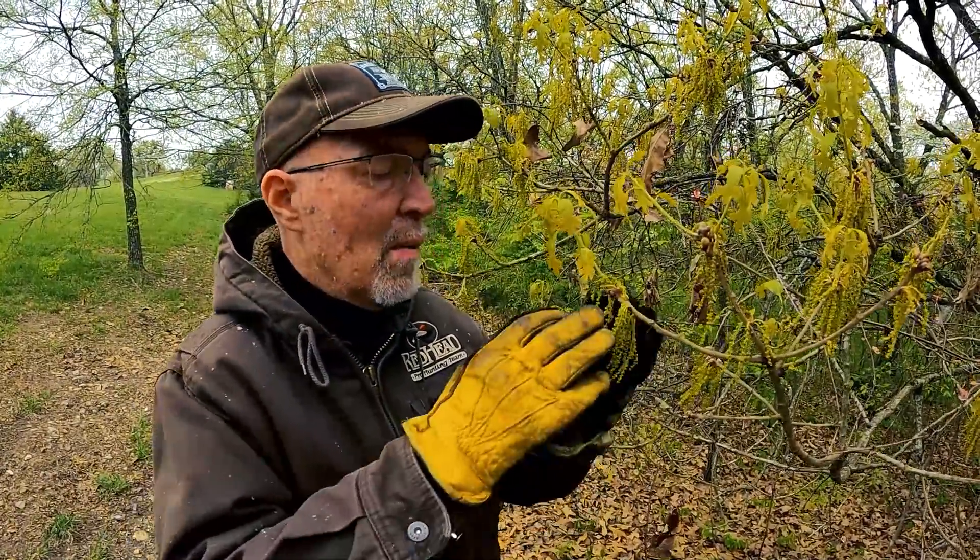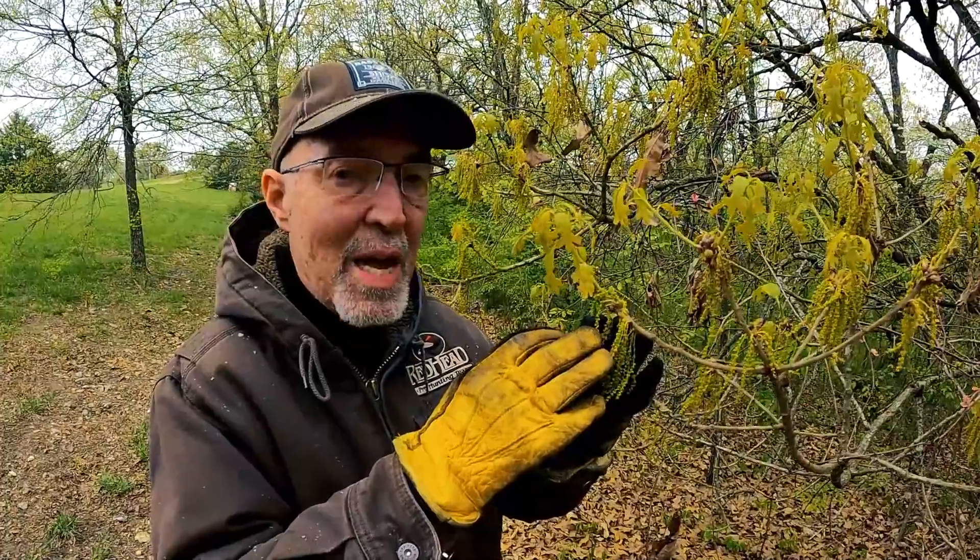It's supposed to be 27 degrees here tonight, much colder up north. It's going to rain and snow. These flowers are going to freeze and get damaged, and it's going to greatly reduce acorn production.